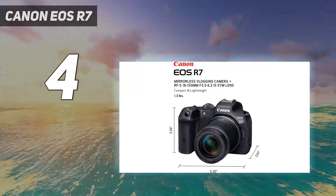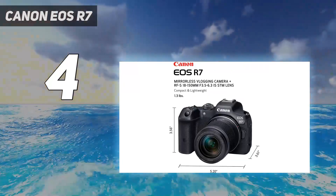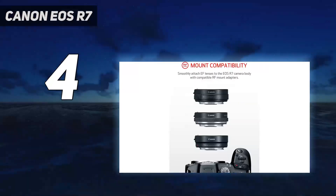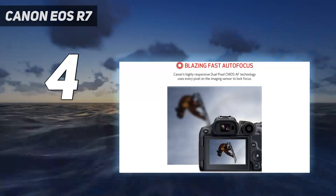If you're considering an APS-C camera for portability, you may prefer the Fujifilm XS20, which is smaller and cheaper but has slower burst shooting and a slightly less reliable autofocus system.